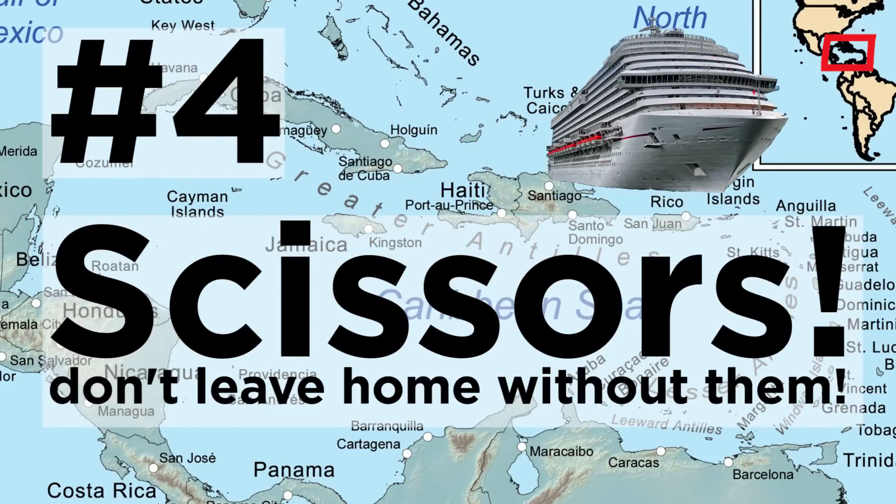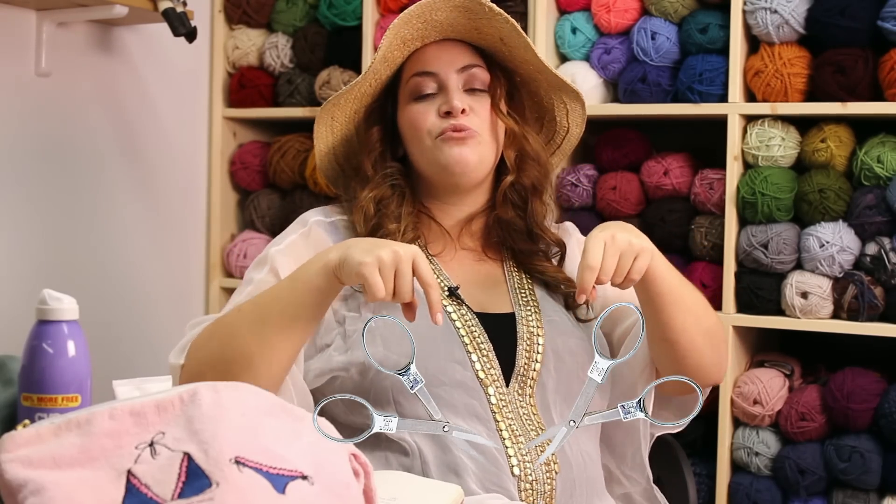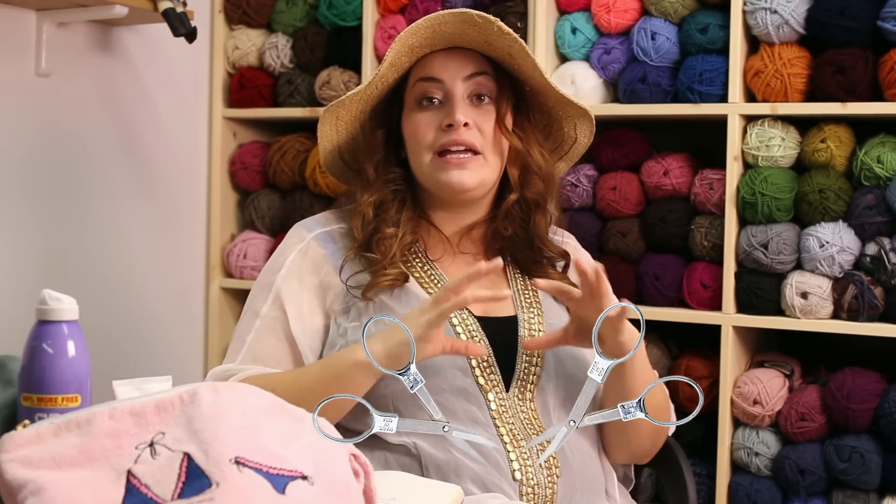The fourth handy dandy tip is scissors. Travel scissors are really important — they're great for us crafters and also come in handy for just about everything. If you're in a pinch and you don't have scissors, the second best thing I can suggest is dental floss with that little sharp piece on there, or nail clippers. You can actually bring both of those items in your carry-on, so no need to check those in your baggage. Click here for some really good links to some great travel scissors.